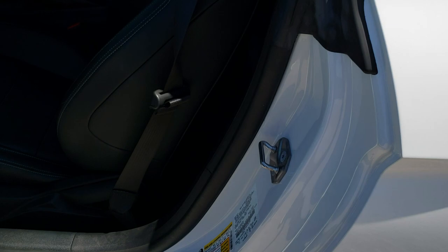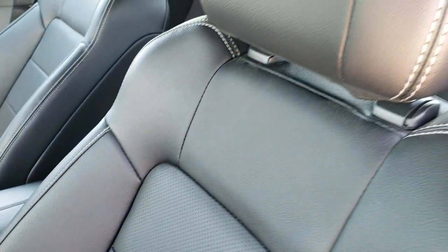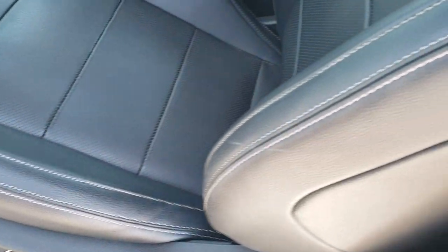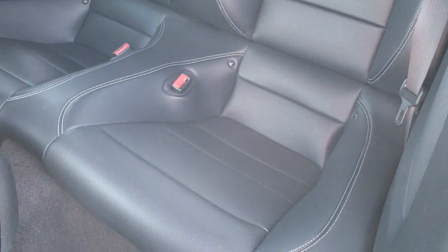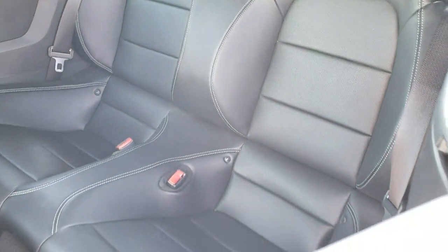Inside, the GT Premium package gives you the black leather interior. Both of these seats are heated and cooled, no rips or tears. I believe they're both power seats. You also get factory all-weather floor mats and side curtain airbags. The back seats are in excellent shape as well, and you do get latch tether anchors back there if you want to use car seats.